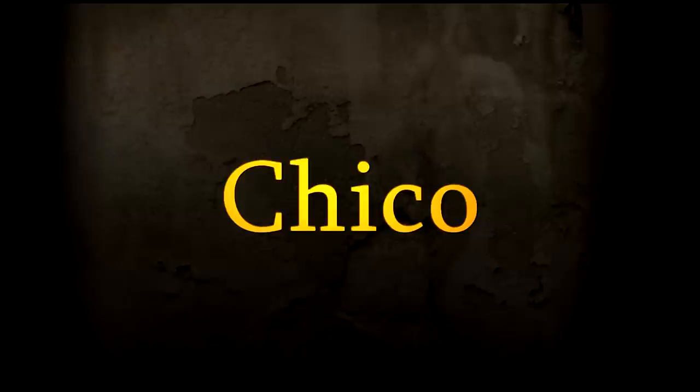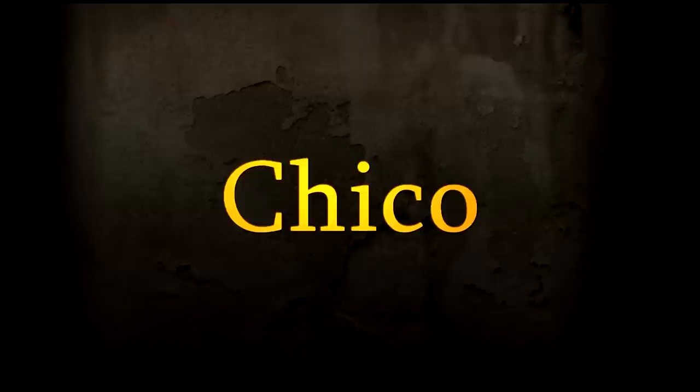Next word is 'boy,' and that is 'chico.' Imagine a little boy who's got really big cheeks — very cheeky. Maybe he's got ten gobstoppers in his mouth: chico. If you want to say 'girl,' just change the O to an A, which is very typical in Spanish: chica. So boy is chico and girl is chica.